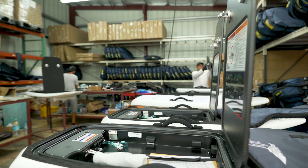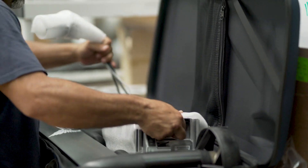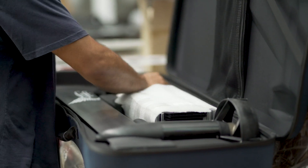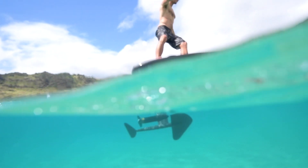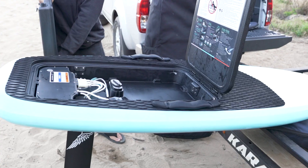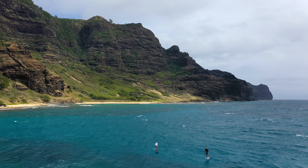Every year we're seeing an improvement between 5 and 7 percent of energy density and power density for batteries. And so you can imagine, over a period of a few years, compounded, that ends up in a 30, 40, 50 percent increase in power. So we could see smaller, lighter batteries that have the same output, or larger batteries that allow you to go farther and faster.